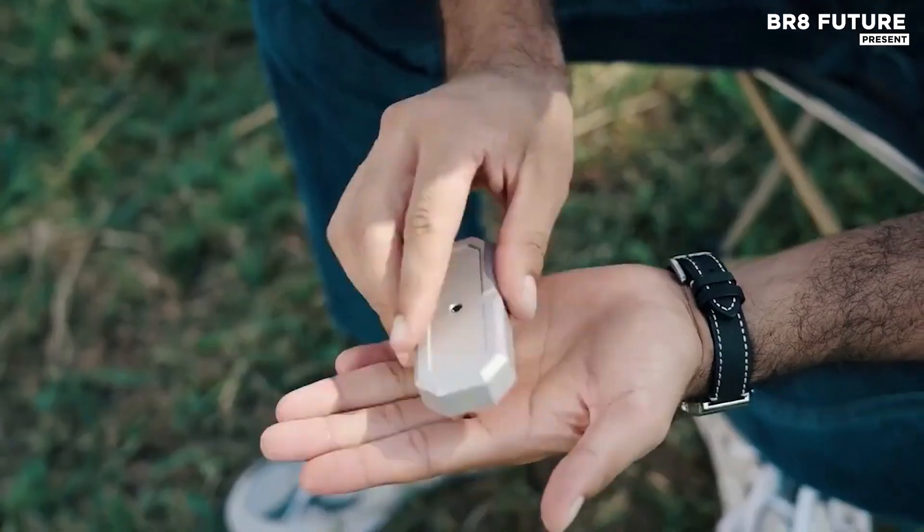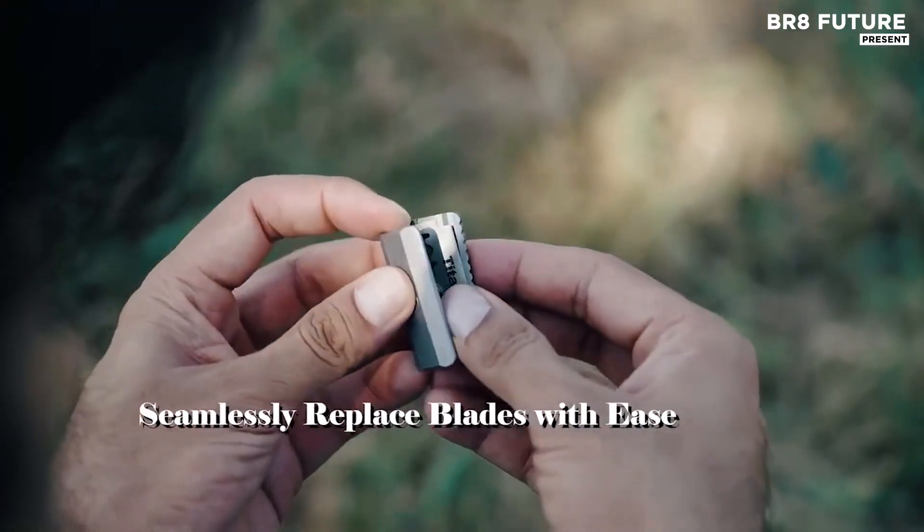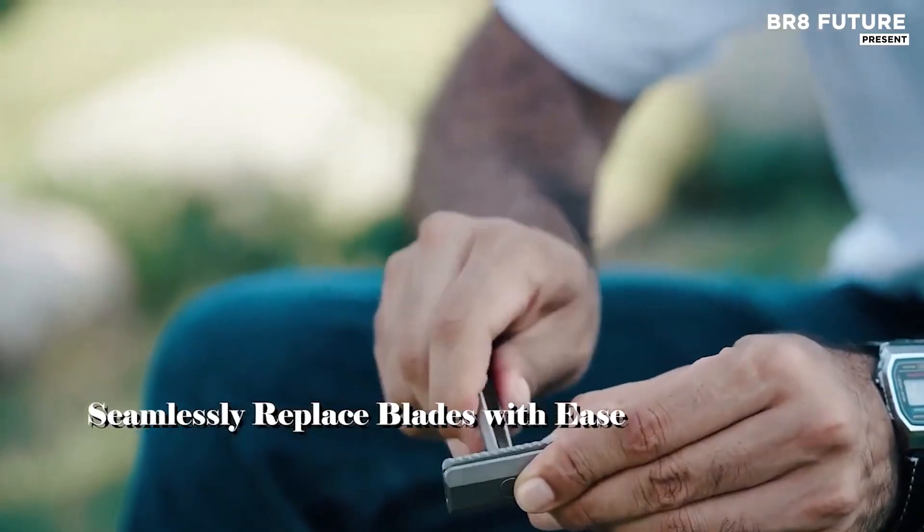The collapsible structure ensures compact storage, perfect for stowing in an adopt kit or backpack without sacrificing blade stability.